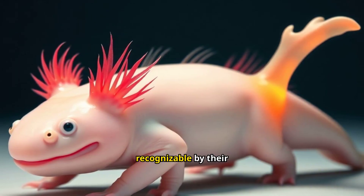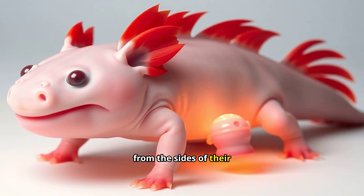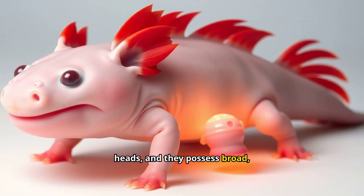Axolotls are easily recognizable by their distinctive features. Their feathery gills protrude from the sides of their heads, and they possess broad, smiling faces.